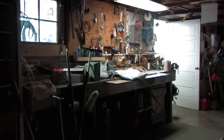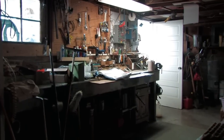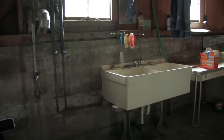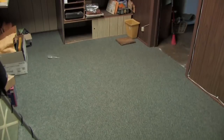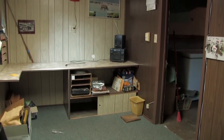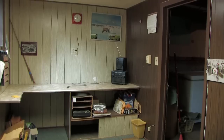Downstairs we have a full unfinished basement with plenty of room for a workbench. The laundry double utility sink is located in the basement. There's an office space that's been added on in the basement, about 14 by 7 — it would be a great spot for a hobby room.